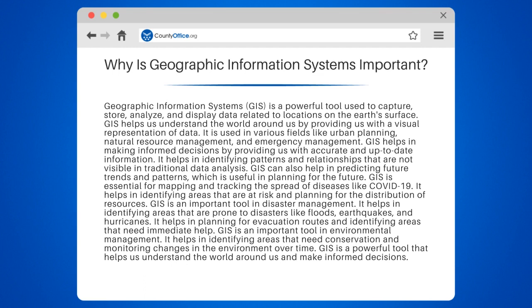GIS can also help in predicting future trends and patterns, which is useful in planning for the future. GIS is essential for mapping and tracking the spread of diseases like COVID-19. It helps in identifying areas that are at risk and planning for the distribution of resources.